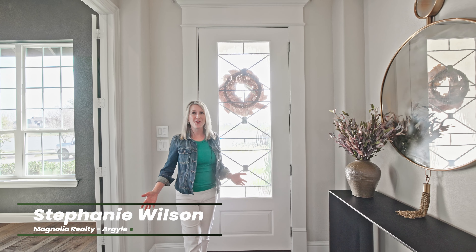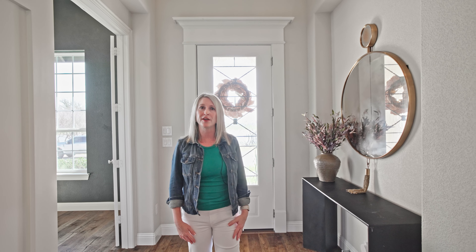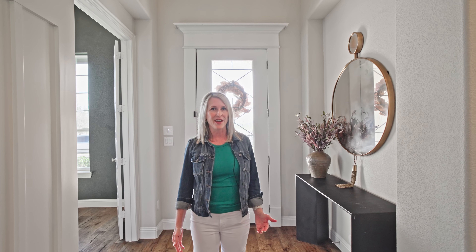Hello everyone, and welcome home to 145 Waterside Drive in Argyle, Texas. Today, I am thrilled to introduce you to this stunning home that truly embodies luxury, comfort, and modern living in the highly sought-after Harvest community.